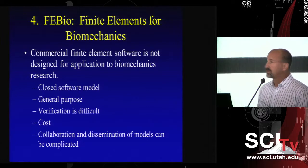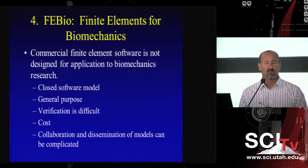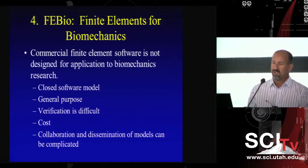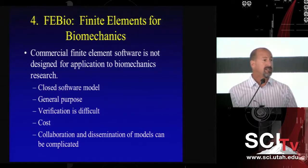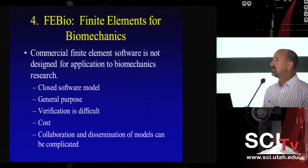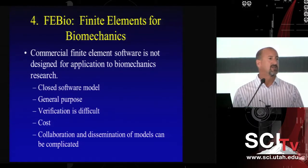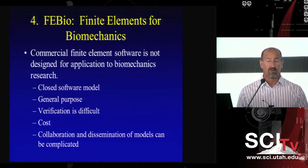The final topic is our software project called FEBio, which we started about ten years ago. We do a lot of computational modeling using the finite element method. Historically, researchers have used commercial software such as Abaqus, ANSYS, and Adina for biomechanics research. There are several problems with this: you don't have the source code, it's a black box, it's designed primarily for structures and aerospace and automotive industries rather than biological tissues, and there's no built-in constitutive model for something like the heart.